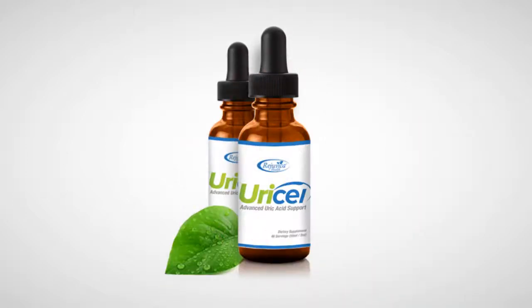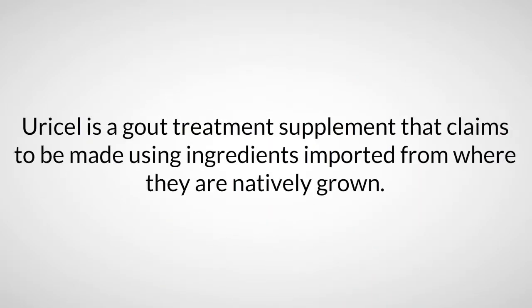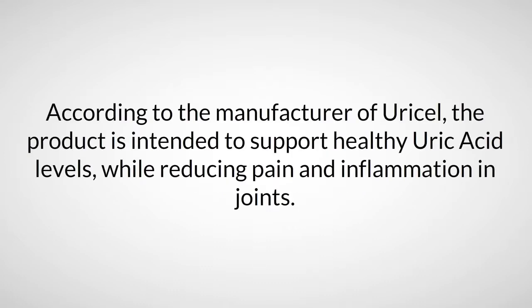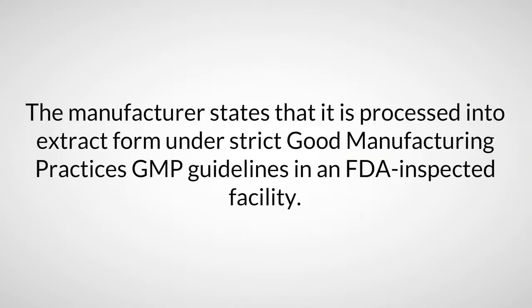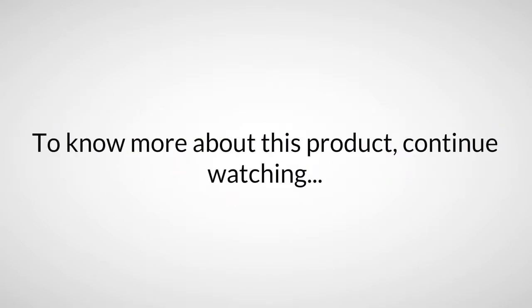What is Uracel? Uracel is a gout treatment supplement that claims to be made using ingredients imported from where they are natively grown. According to the manufacturer, the product is intended to support healthy uric acid levels while reducing pain and inflammation in joints, inhibiting future joint discomfort, and supporting mobility. It is processed into extract form under strict Good Manufacturing Practices (GMP) guidelines in an FDA-inspected facility.